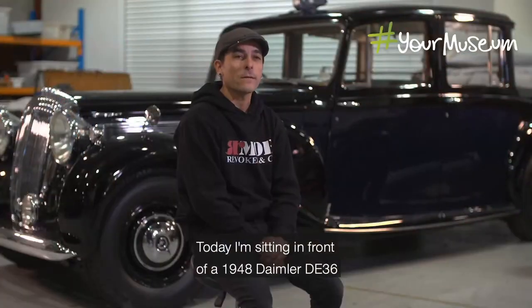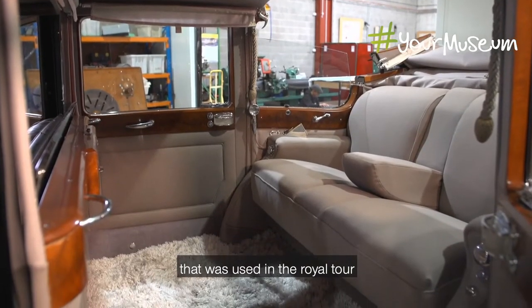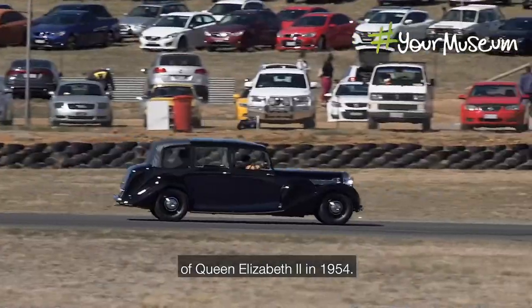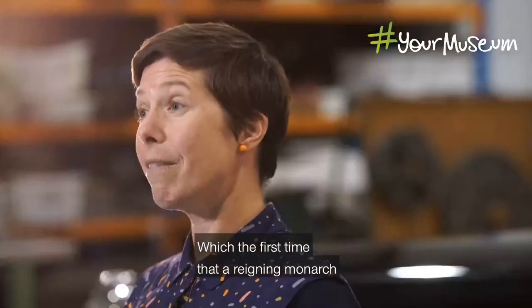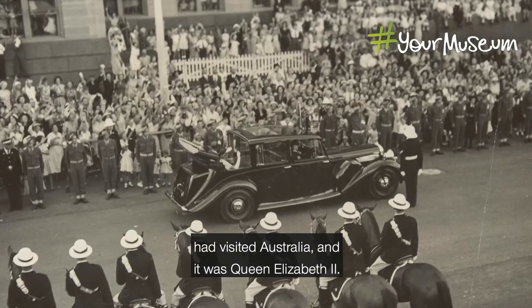Today I'm sitting in front of a 1948 Daimler DE36 that was used in the Royal tour of Queen Elizabeth II in 1954 — the first time a reigning monarch had visited Australia.